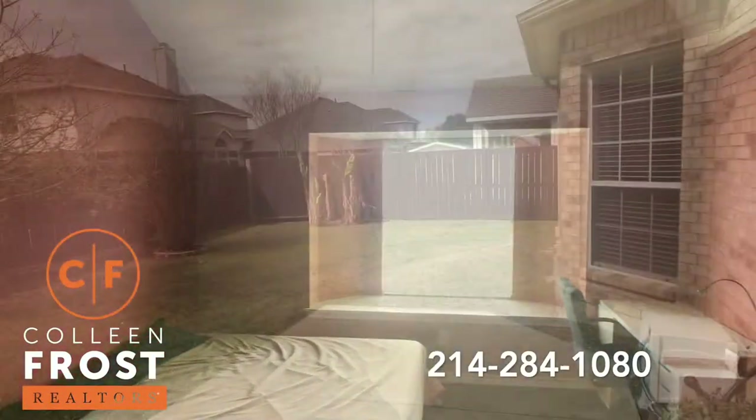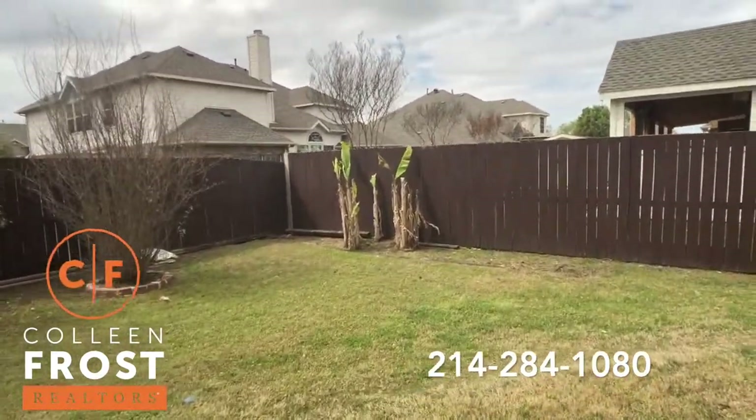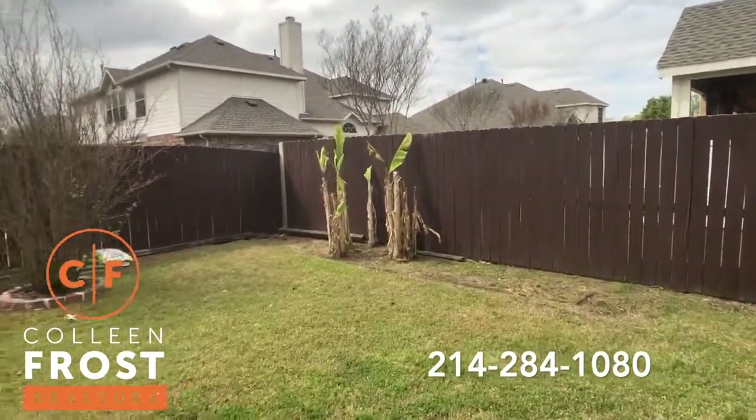Now let's go check out the backyard. Here we are on the back patio of 1109 Sprague Drive — great backyard.